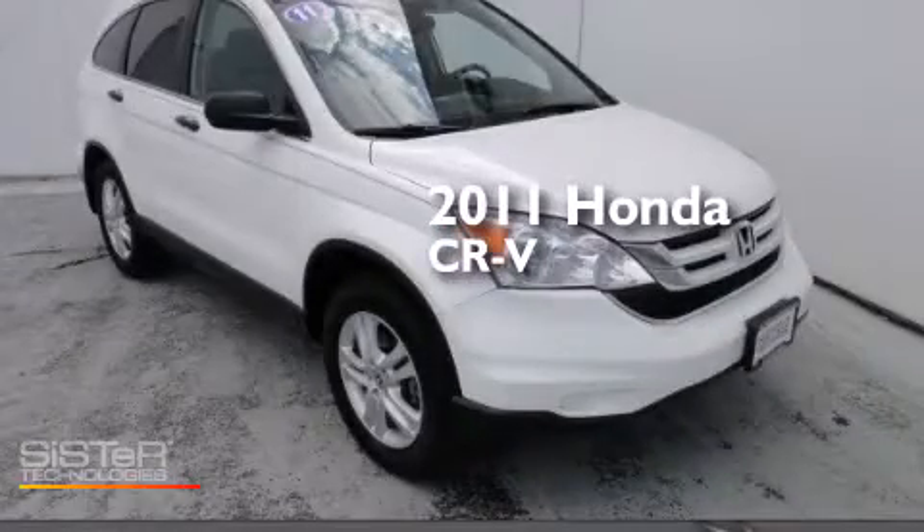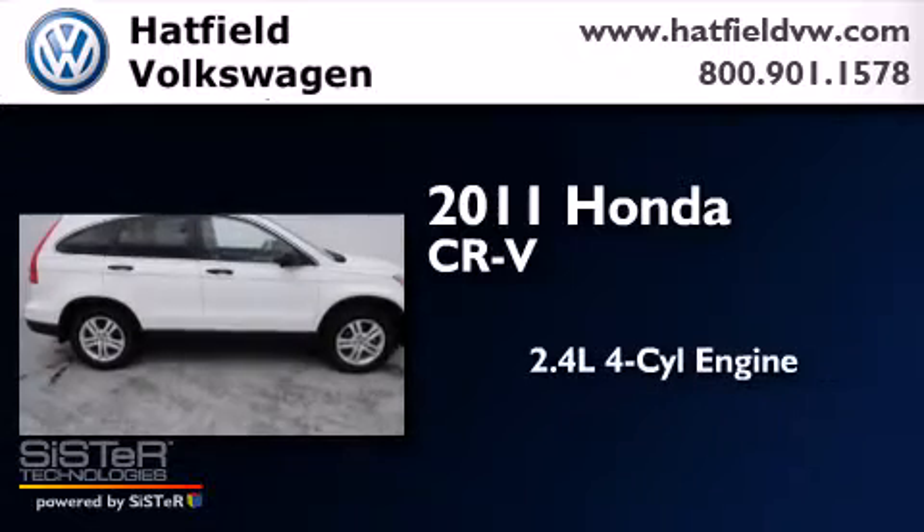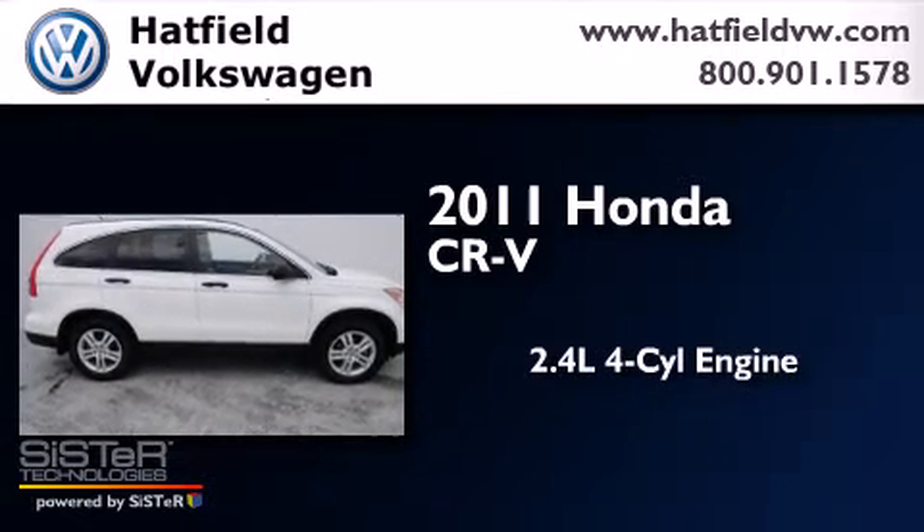This is a 2011 Honda CR-V. It features a 2.4-liter four-cylinder engine, an automatic transmission, and four-wheel drive.